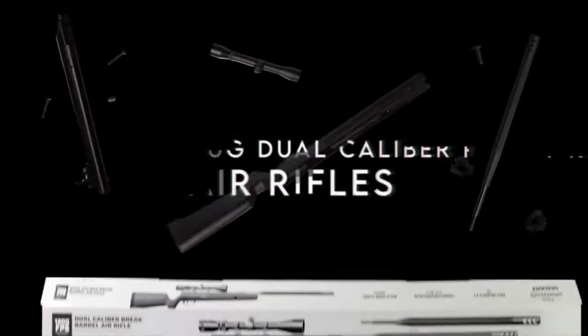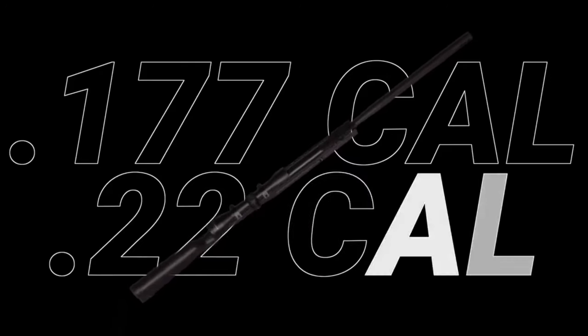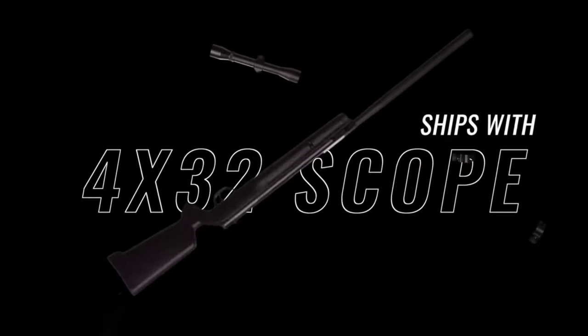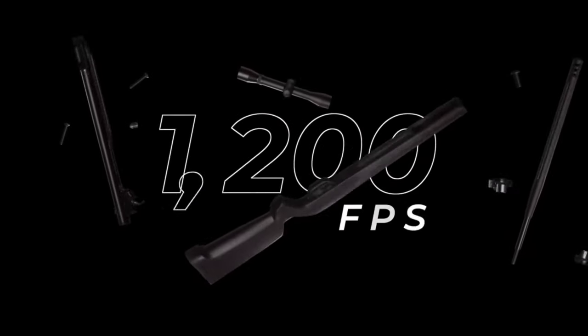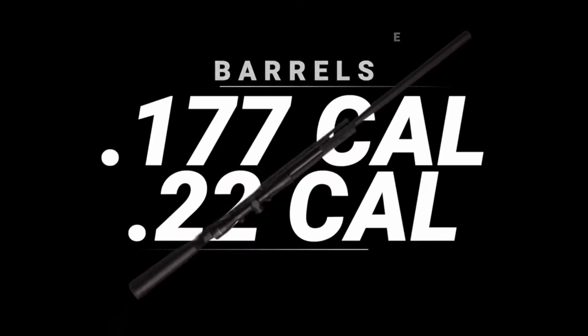On number four, the Barra Airguns 1200 dual-caliber pellet rifle. The interchangeable barrels shoot both .177 and .22 caliber pellets with a simple switch, making it as close to a real rifle experience as you can get. With gas piston technology, you're firing .177 caliber pellets up to a blistering 1,200 FPS and .22 caliber pellets at 1,000 FPS — that's serious power for both target shooting and small game hunting. Accuracy is at sniper level.